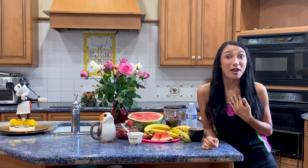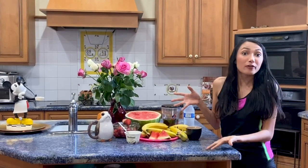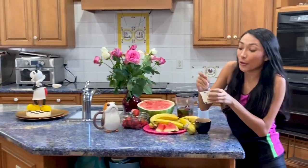Every morning I'm really hungry, so I have to eat this nutritious breakfast with fruits because I really like fruits, and my tea, and I can't forget about my favorite yogurt.